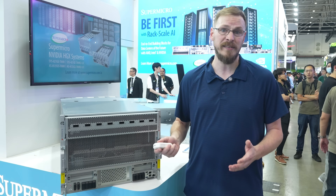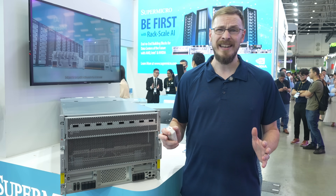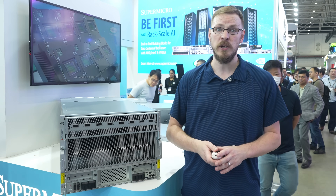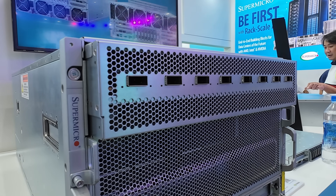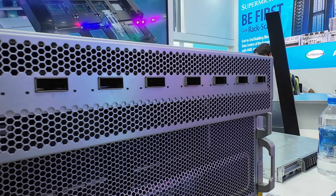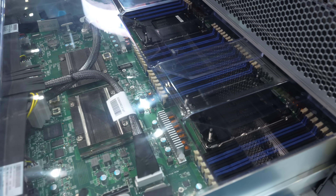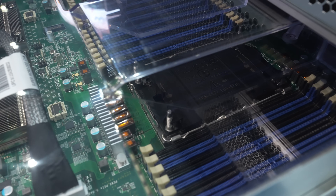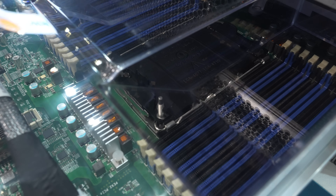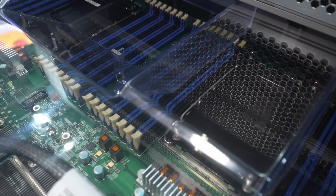Super Micro has built out a number of different options depending on customer needs. For the CPU platform, you have the option of either an X14 with dual Intel Xeon 6900P series CPUs or H14 with dual AMD EPYC Turin-based platforms. While most AI tasks are handled by GPU clusters, X86 CPUs from Intel and AMD offer strong single-threaded performance and broad I/O support. In an HGX B300 system, the X86 compute handles data pre-processing, model orchestration, and system management, while offloading compute-heavy operations to the GPUs.